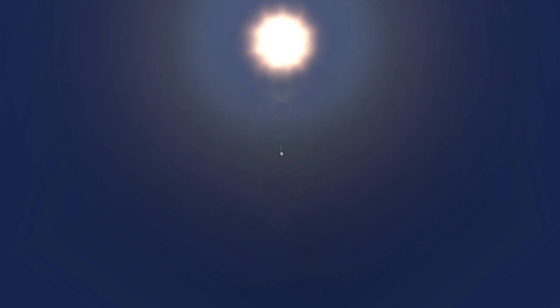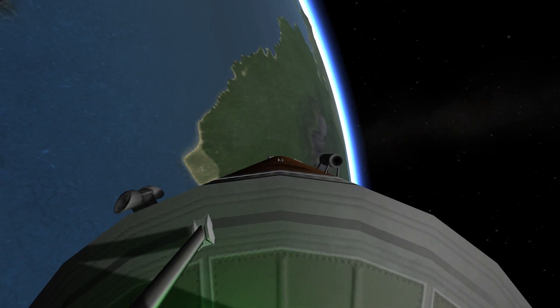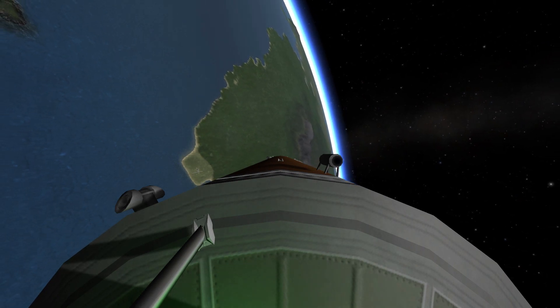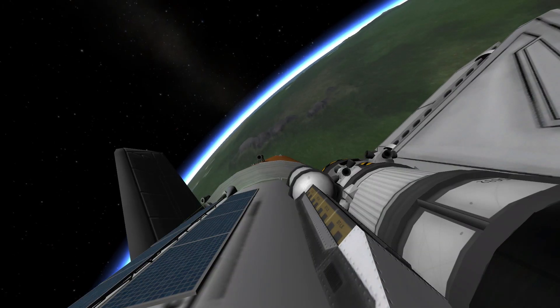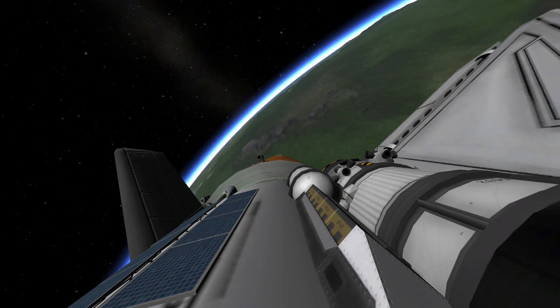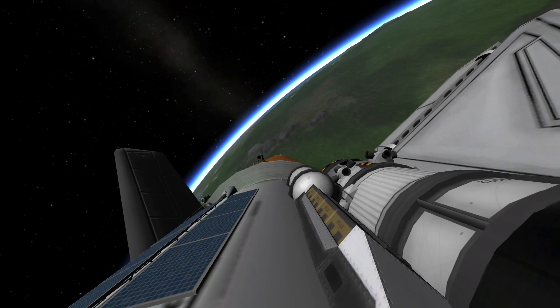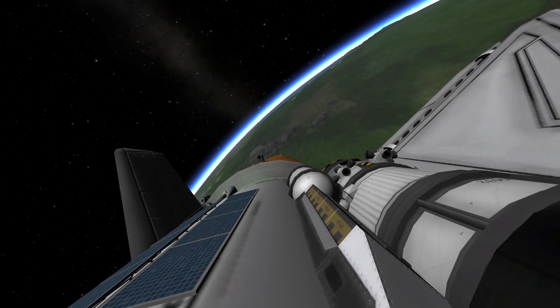Endeavour's already traveling 1,300 miles per hour at an altitude of 11 miles downrange from the Kennedy Space Center, now 12 miles. At liftoff, Endeavour fully fueled weighed four and a half million pounds. It's already lost half that weight in propellant — burned that weight.